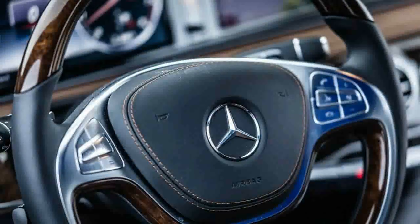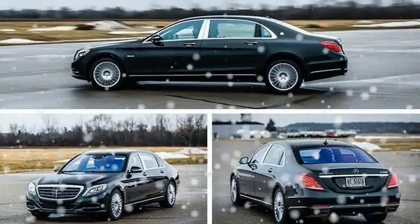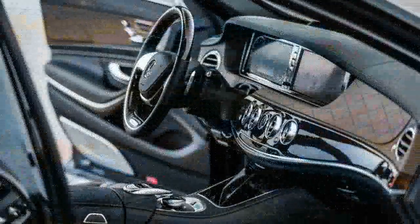When they did, the brakes restored order promptly. The 157-foot stop from 70 mph is only 4 feet longer than was needed by the last Audi R8 we tested.